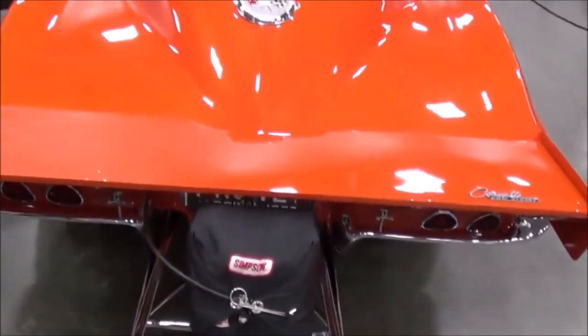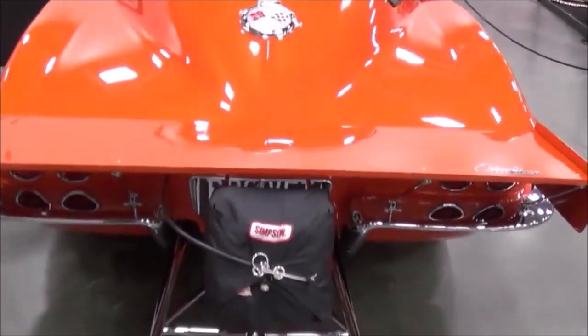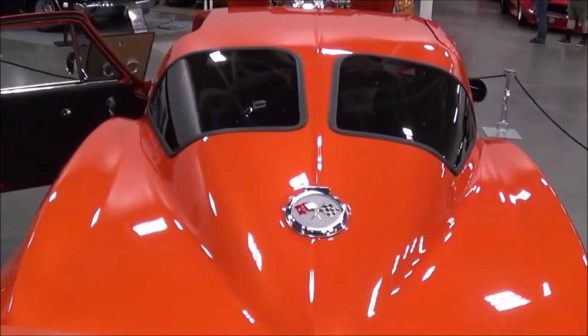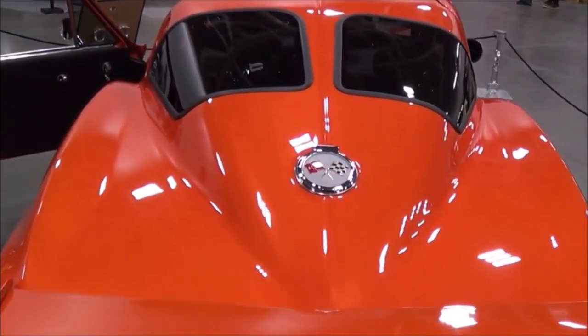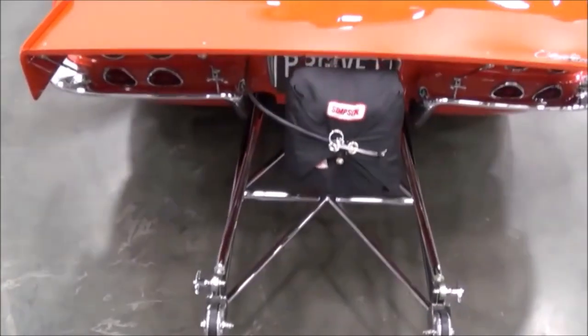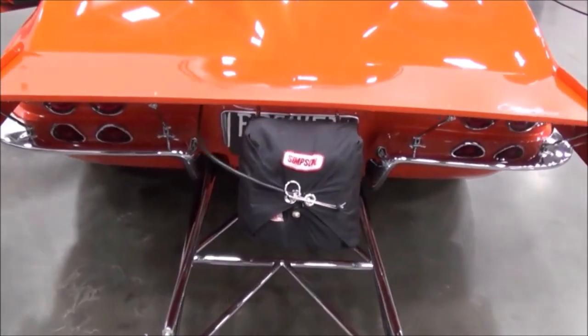So is this considered a Stingray? Yes, it's a Stingray with the split window — yes, the 63. How many years did they make the split window? Only one year — just 1963. And this is a real 63, not an aftermarket body.